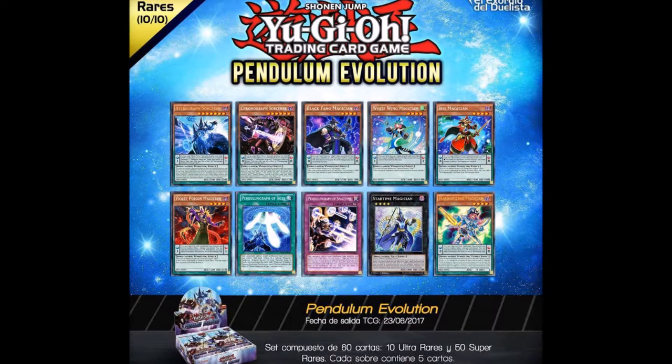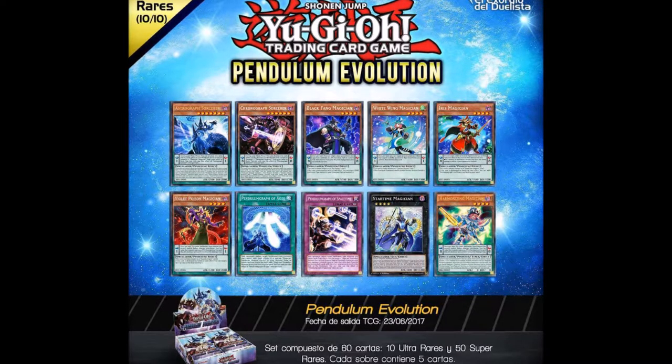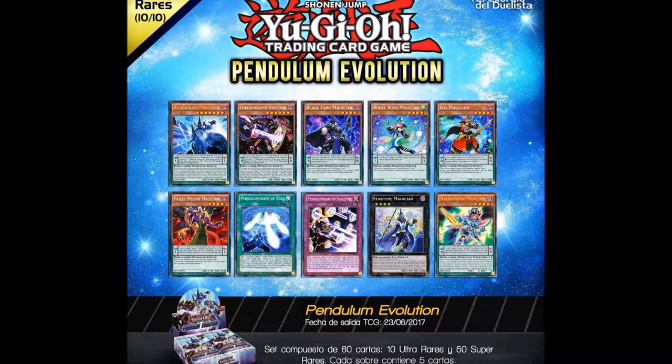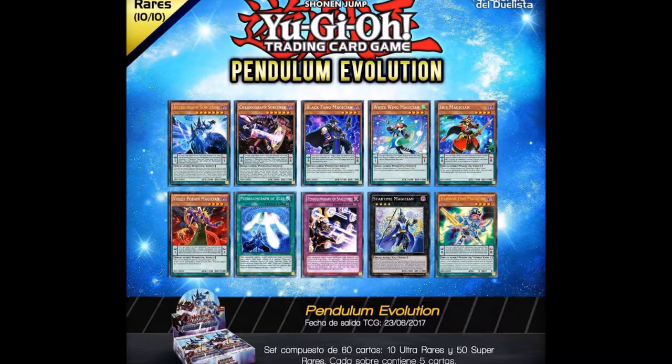Star Time Magician is the new Xyz for pendulum magicians — they can only be summoned using pendulum magician monsters, but it does search dark spellcasters. You get one dark spellcaster-type monster: you can either add a pendulum monster from your extra deck to your hand, or a dark spellcaster monster from your deck or graveyard to your hand.